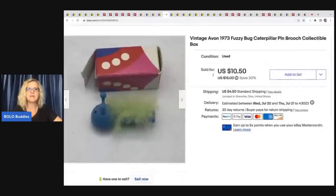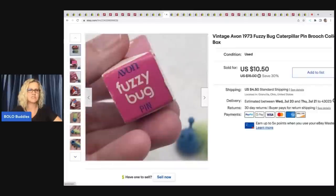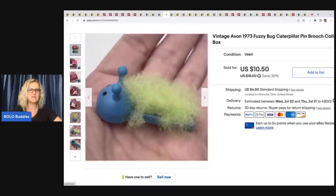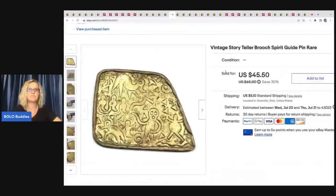The next item is this Avon fuzzy bug caterpillar from 1973 — is that not cute? It came in the original box. The box has some issues, but just a cute little fuzzy caterpillar. Sold this for $10.50 plus shipping and I got it for 50 cents at a thrift store along with all those Avon pins. Those have done really well — not big money, but a nice bread and butter.